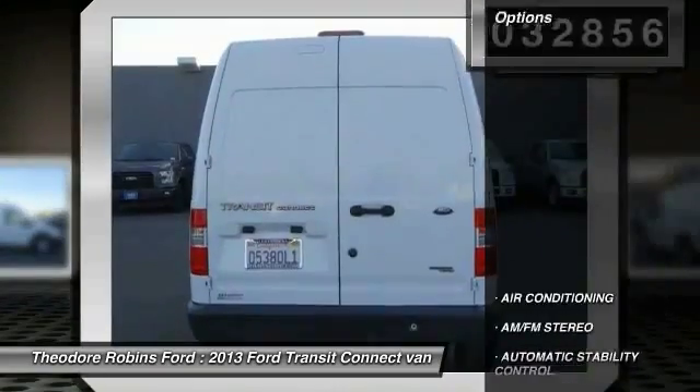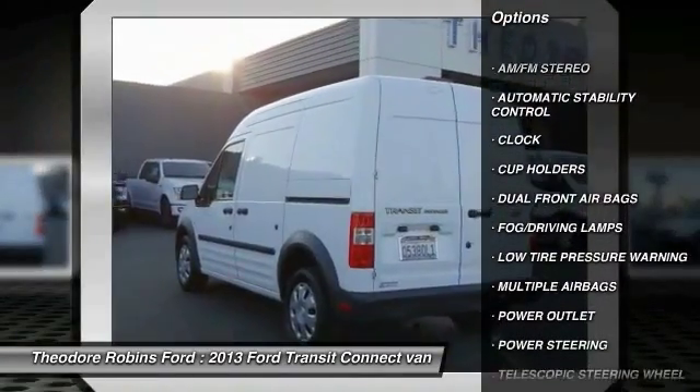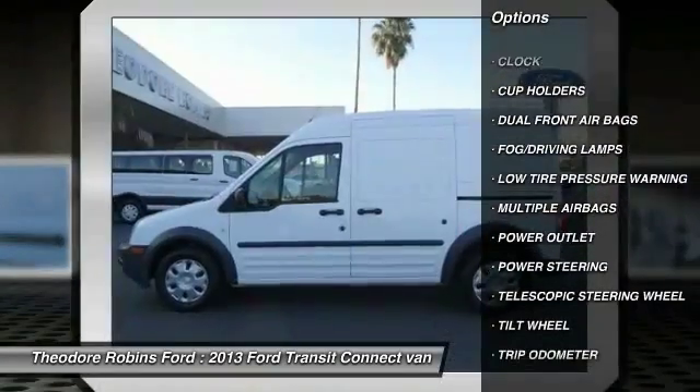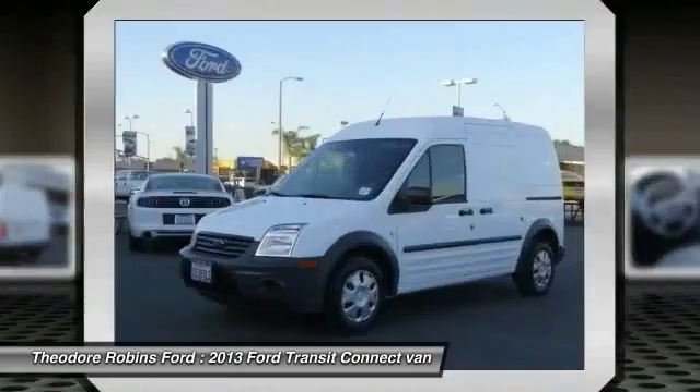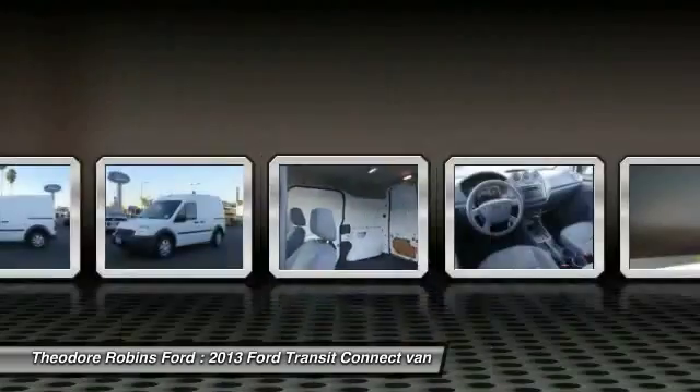Here are some of this vehicle's great options: power steering, air conditioning front, automatic stability control, AM/FM stereo radio, clock, fog lamps, trip odometer, dual front airbags, tilt steering wheel, and power outlet.